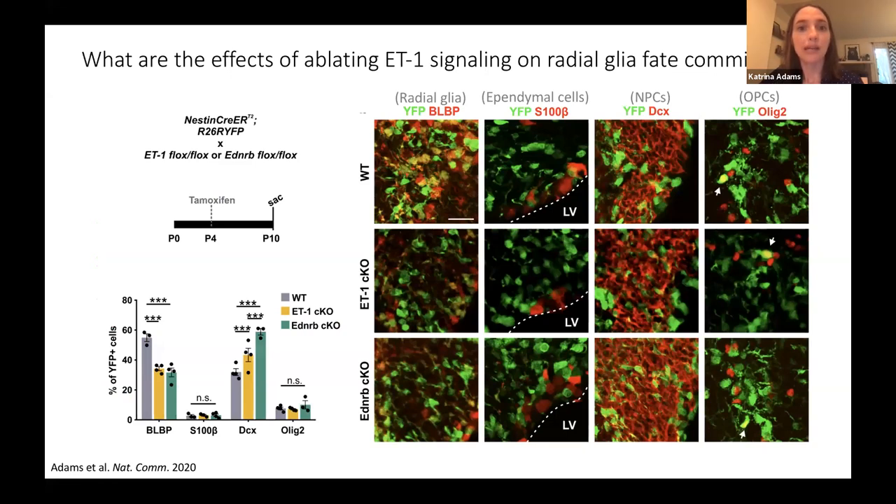This led to the question of what are the effects of ablating endothelin-1 signaling on radial glial fate commitment. I used the same experimental setup with an additional ROSA-YFP reporter strain to label all recombined cells with YFP and perform lineage tracing. Looking at the radial glia marker BLBP, I saw a reduction in the percentage of recombined cells that remained radial glia in knockout mice. There was no significant change in ependymal cells marked by S100-beta, and no significant difference in the oligodendrocyte lineage marked by Olig2. However, looking at the neuronal progenitor marker DCX, I found a significant increase in both the endothelin-1 knockout and B receptor knockout mice.